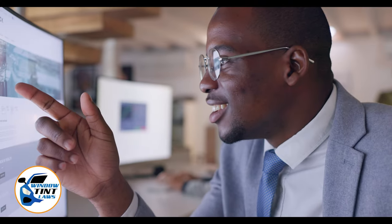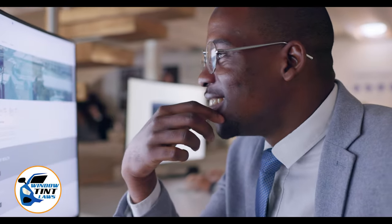Begin by acquainting yourself with the window tint laws and exemption criteria specific to Wisconsin. Regulations vary by state, including permissible levels of tint darkness and reflectivity. For the most current and accurate information, a visit to windowtintlaws.us is recommended.